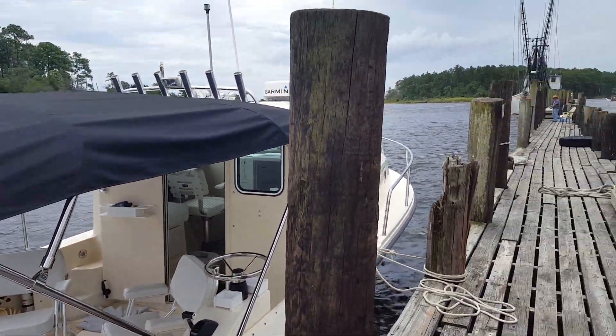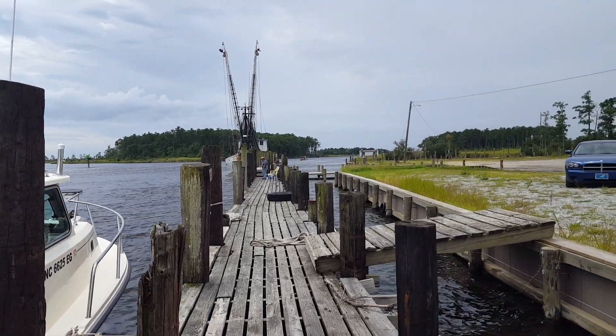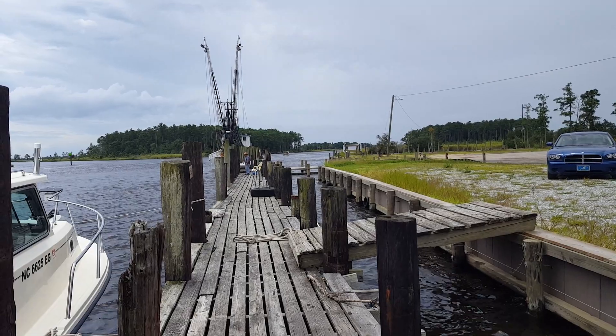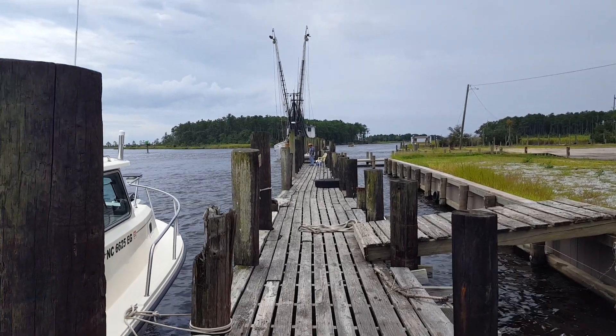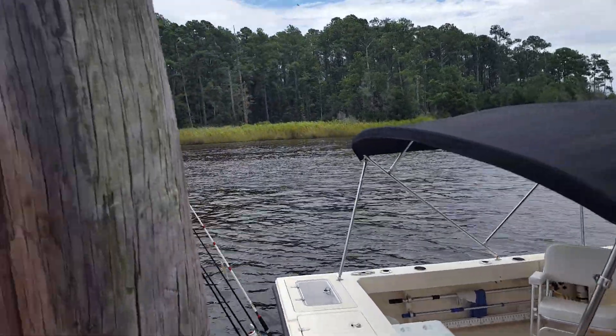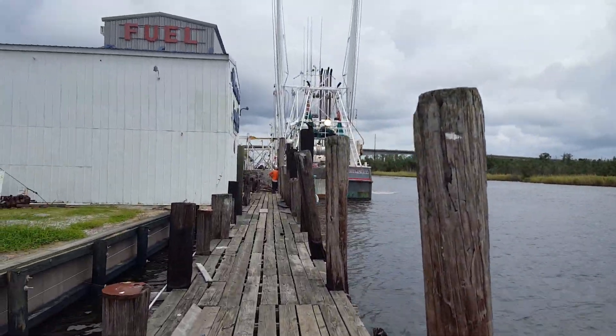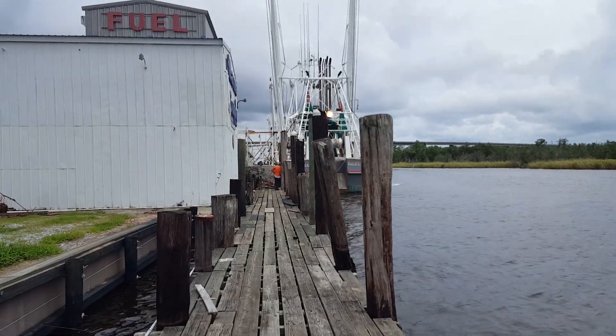The boat is kind of sloppy right now, but Vicki and I have been through here in four or five different boats since the 1970s. It's the Hobucken Cut, it's called — it's actually Goose Creek. The Hobucken Cut is full of big fishing boats.